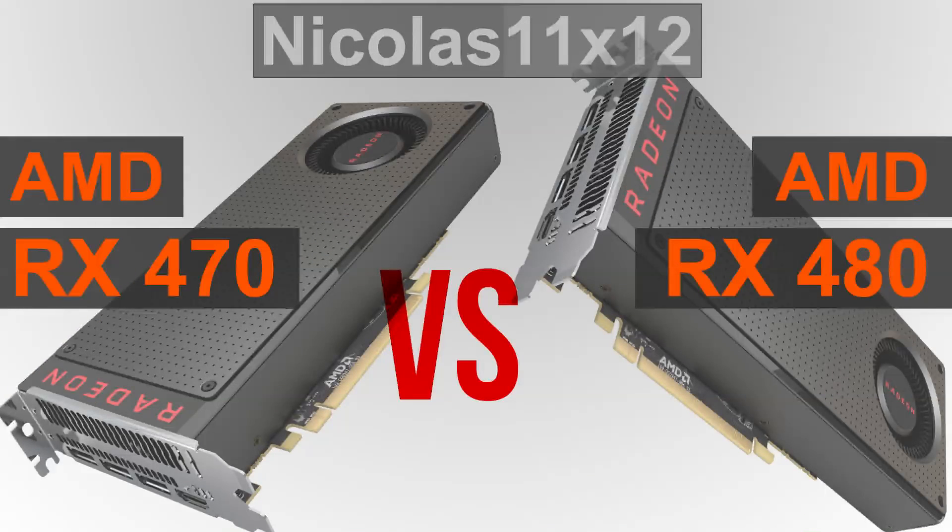So there you have it, both GPUs are good performers, but to keep this video nice and short: the RX 480, I'd say for now, at the time of this video, with current pricing, is the better choice. There's quite the performance difference.